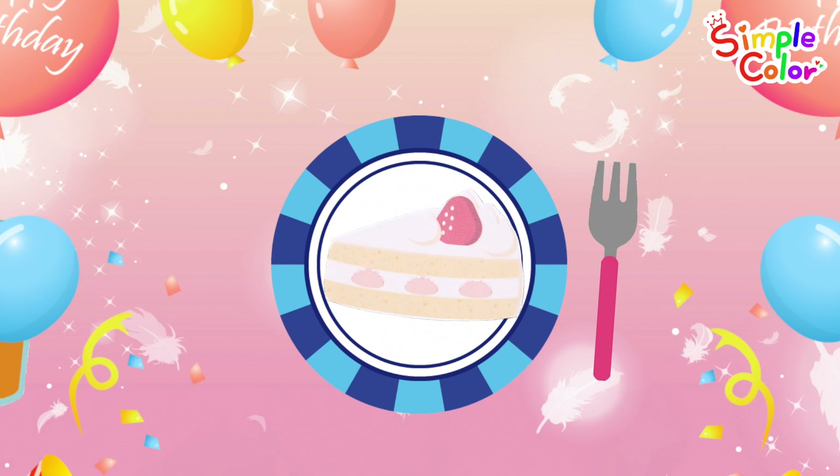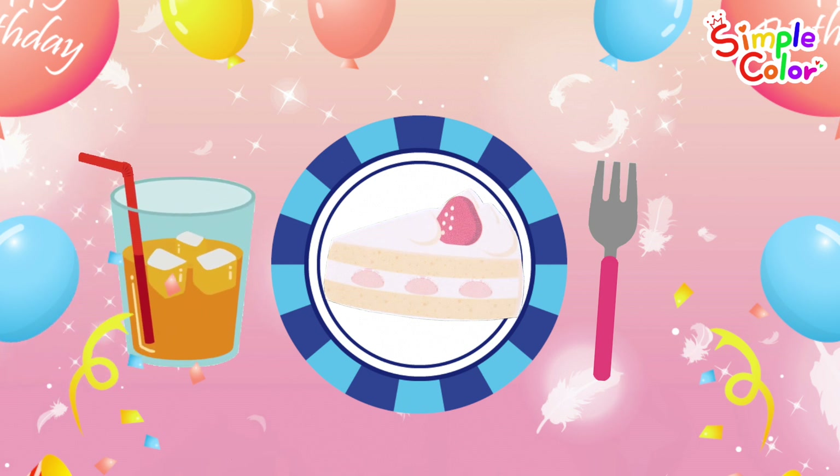One fork. One juice. There's one each of a plate, strawberry, cake, fork, and juice.